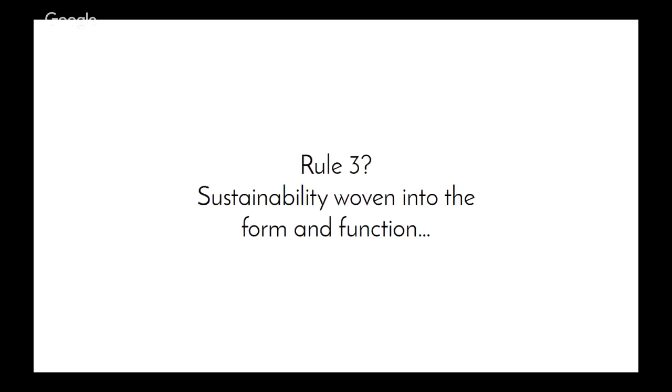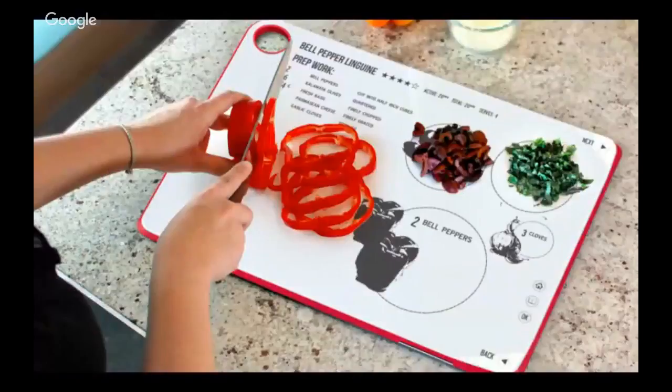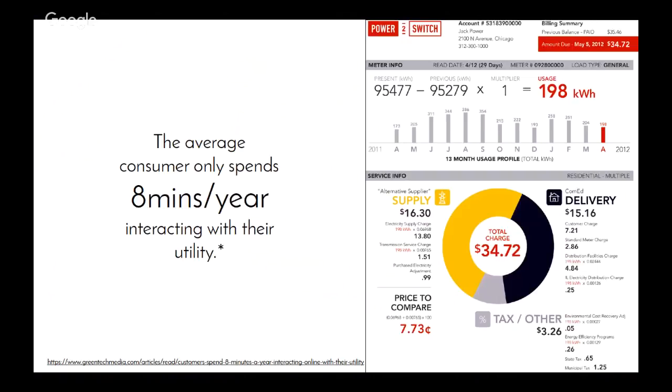Sustainability should be woven into form and function. This is a project at MIT focused on smaller homes. Our homes went from 900 square feet to about 2,000 over the course of about 20 years — it's probably time to rethink that. And educate consumers with the products. This is a bill we designed a few years ago that educated consumers in the eight minutes they spend with their utilities in a year.